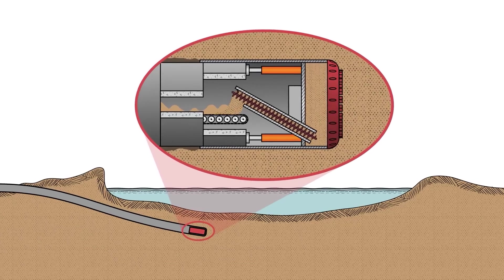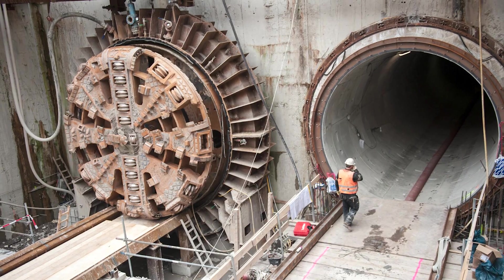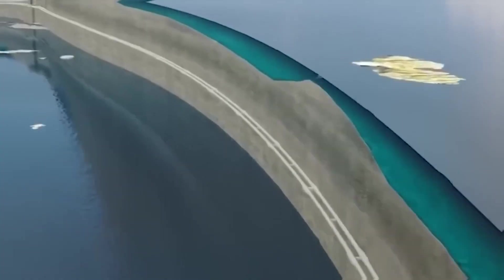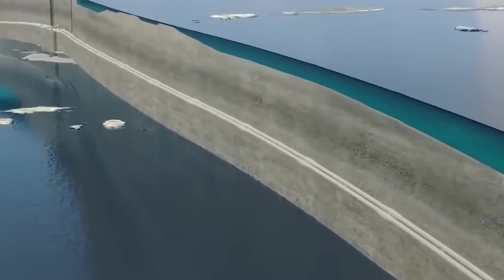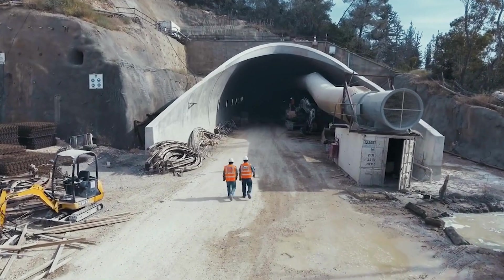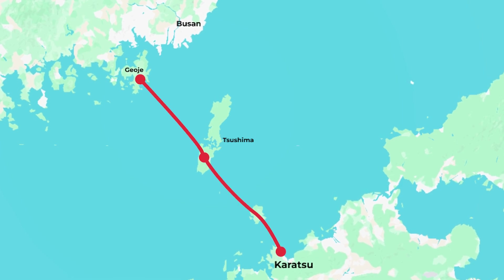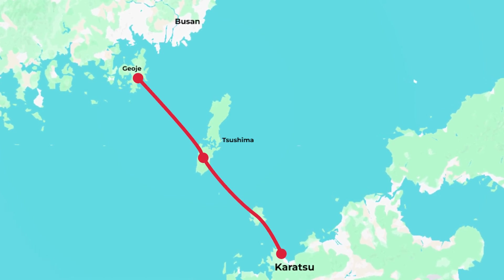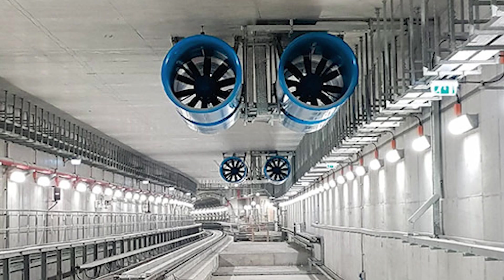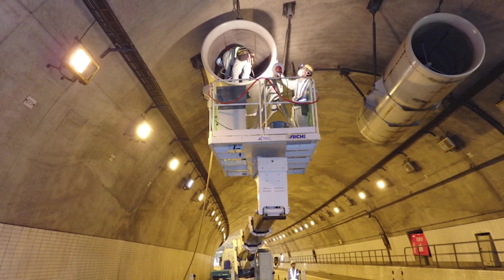Once the route is finalized, excavation would begin simultaneously from several points, including land-based portals on Gyoje or Busan, and underwater shafts near Tsushima and Karatsu. To minimize risk, the tunnel would be constructed in sections — the stretch between Busan or Gyoje and Tsushima would be built first, followed by the Tsushima-Karatsu segment.